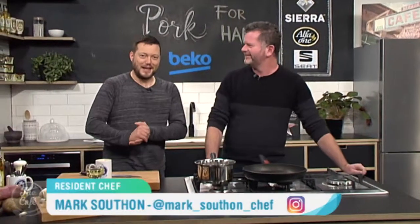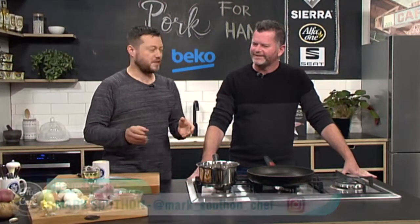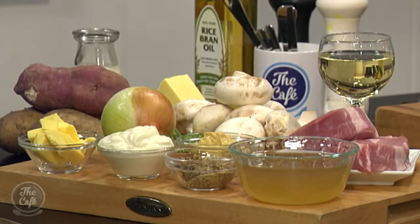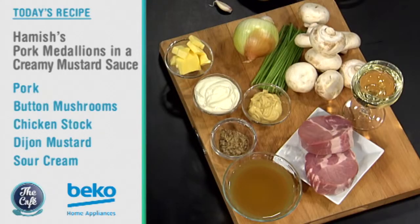Let's check out what Chef Mark's making this morning in the Beko kitchen, and he's joined by a friend. We've got Hamish in the kitchen, back again — he was allowed back. And we've got pork on the menu today, because that's one of your favourite ingredients. I'm going to show you how to do a great winter dish, a winter warmer.